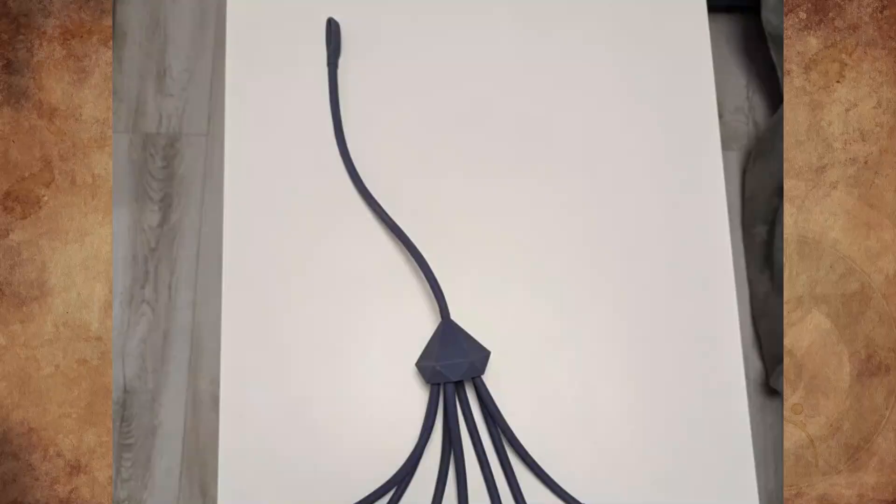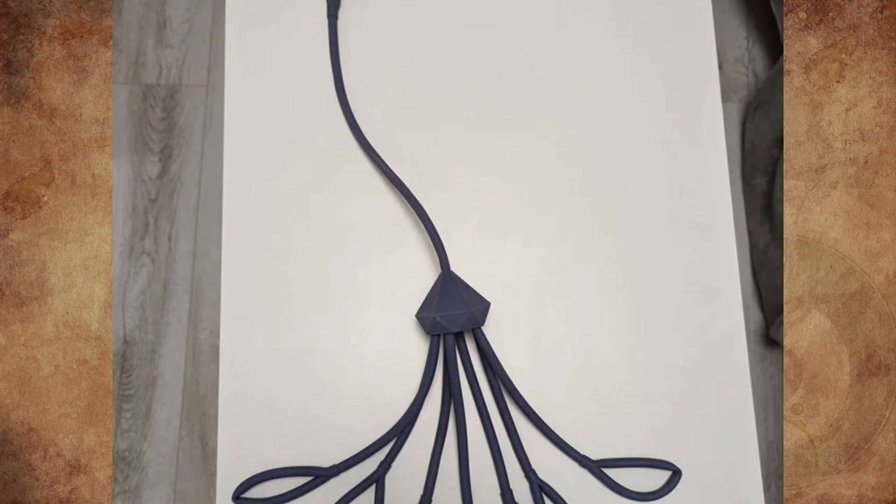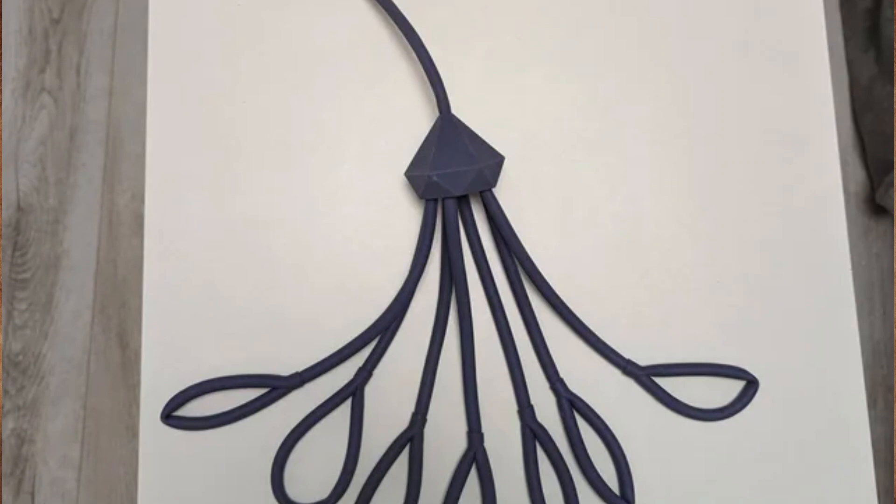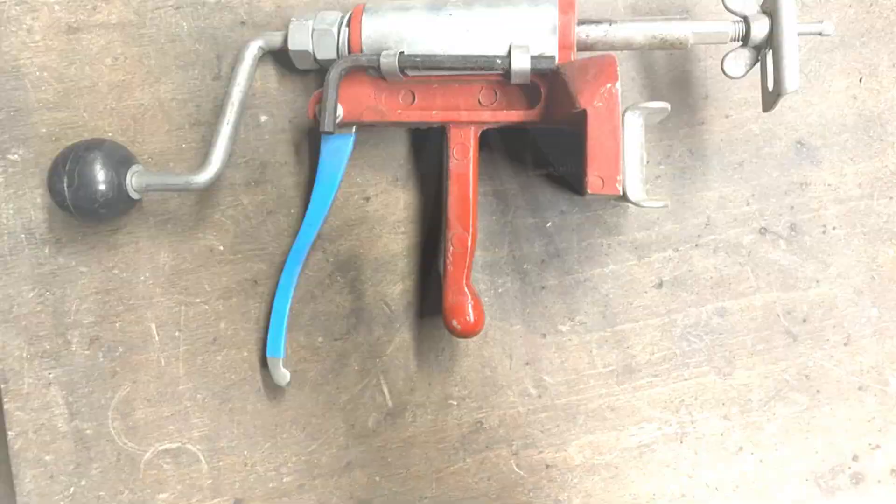Something made entirely of rubber with 7 tentacles found in a bath. I tried to search for it on Google and using the lens app but couldn't find anything similar. It's a shower squid — you put shampoo and shower gel bottles in the loops.